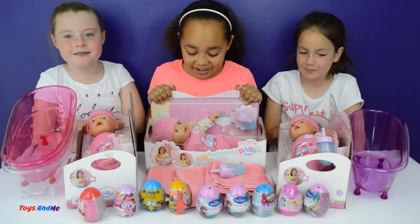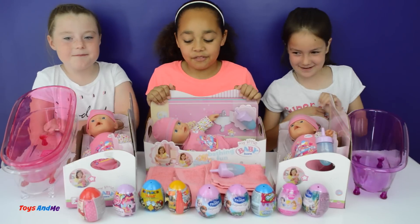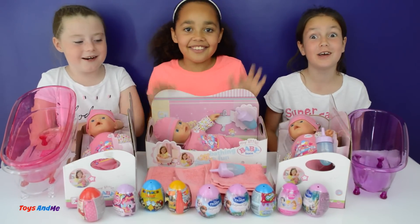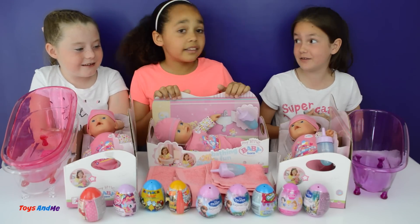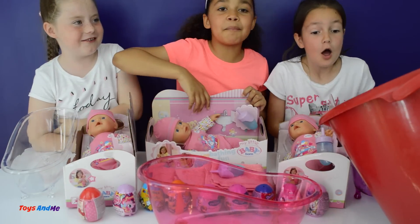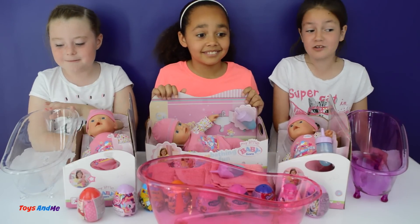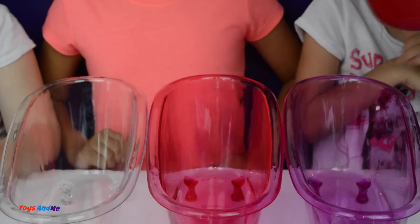Once you've bathed the baby, you wipe it with a flannel or towel, then you put the clothes on first, then you put slime into the bottle and feed your baby. The first person to do that wins all these surprises! Are you ready to start this toy challenge? Yes, even though I'm pretty nervous - so that means you need some slime! Slime bath time - I always lose! Have a look - it looks a bit black but it's green. It's thick slime - oh, here comes the slime!